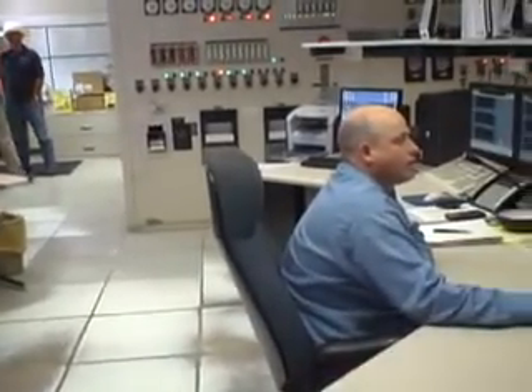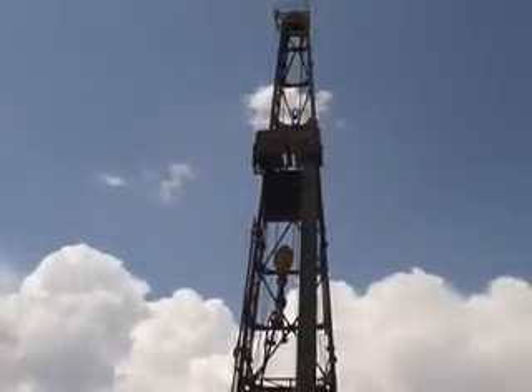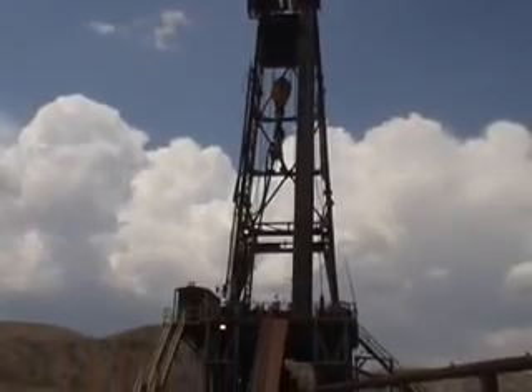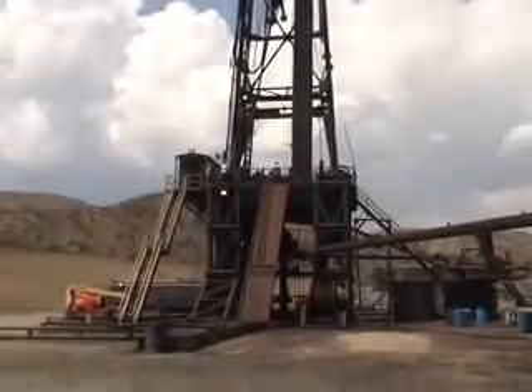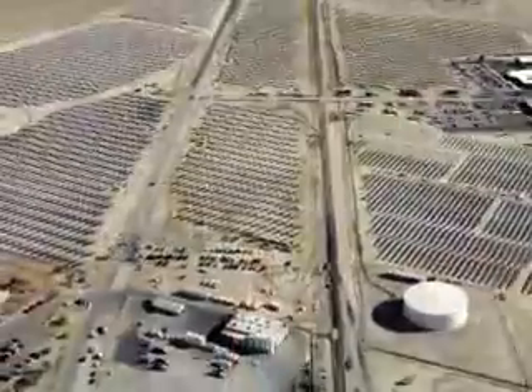In our small office, what we'd like to do is just find another resource, get into the bases, be very systematic, very efficient with our exploration efforts, and drill — get an independent power producer or someone like that to come in and try to develop the power and put it on the grid. Hopefully, in a couple of years, we'll have done that.